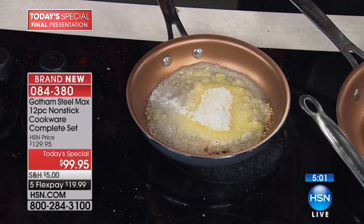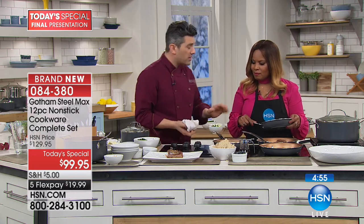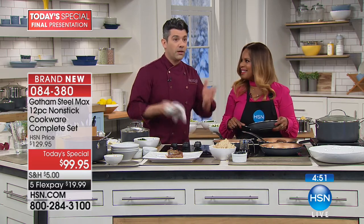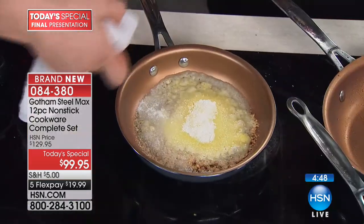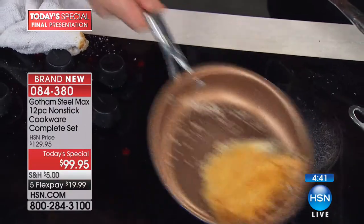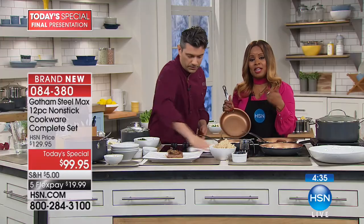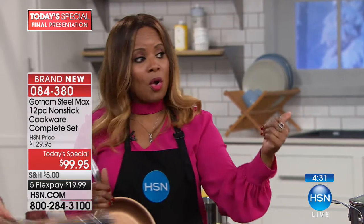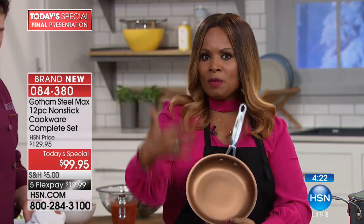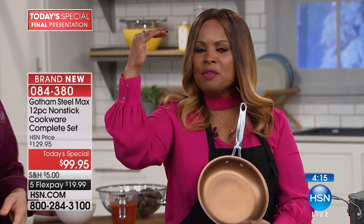You're not going to ruin the Gotham Steel Max coating because every time it goes in the dishwasher it comes out looking like new. Every time you get a burn or anything like that, it's just going to wipe right off. This is our final presentation of our today's special — if you'd like to order, you can always see a full presentation on our website at hsn.com. But this is going to be the only day you'll be able to order the Gotham Steel Max. The Max simply means you're getting the top of the line gold standard version — the very best of the best.